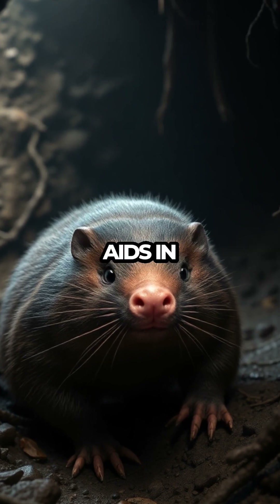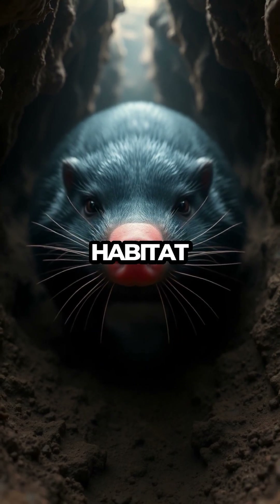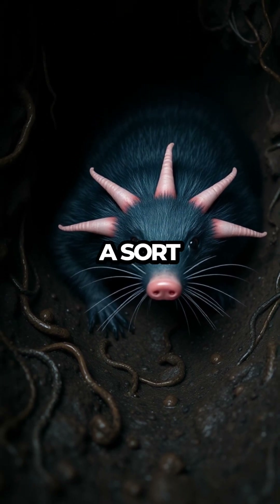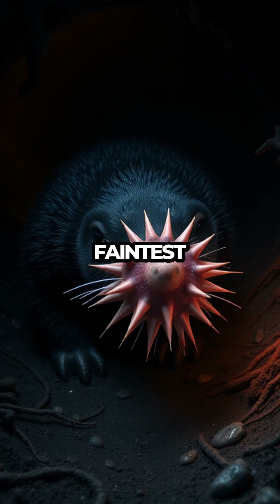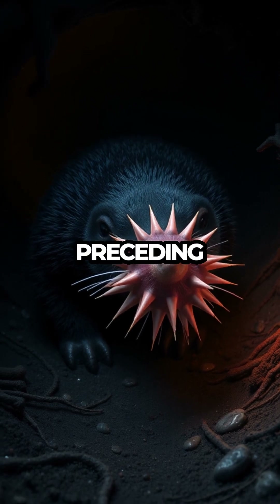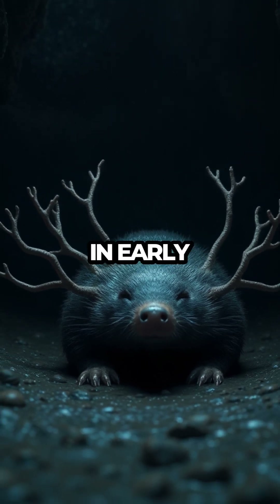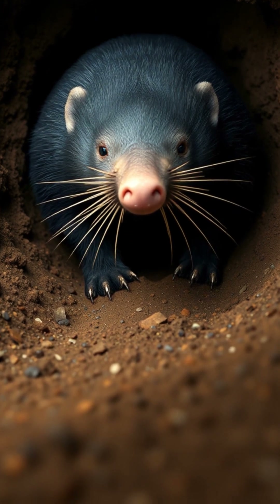This tactile prowess not only aids in hunting but also in avoiding obstacles and navigating its subterranean habitat with ease. Even more astounding is the mole's ability to sense vibrations, giving it a sort of sixth sense. Researchers have discovered that the star-nosed mole can detect the faintest of earth tremors, even those preceding an earthquake. This remarkable adaptation suggests that the mole has a built-in early warning system, alerting it to potential dangers long before they occur.